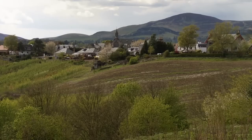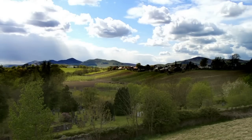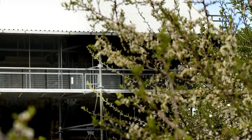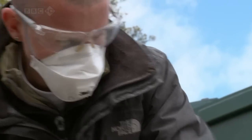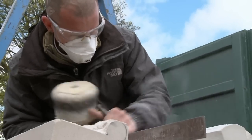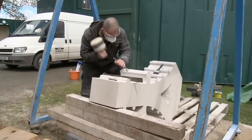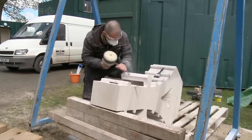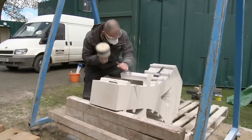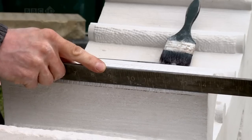As winter turns to spring, the conservation work at Rosslyn picks up pace, and I've got a chance to see some of the modern stonemasons' skills in practice. The emphasis at Rosslyn is on preserving the existing stone carvings, not replacing them. But one exception is a damaged tracery stone supporting one of the stained glass windows. Greg Sivils is the mason responsible for carving its 300-kilogram replacement.